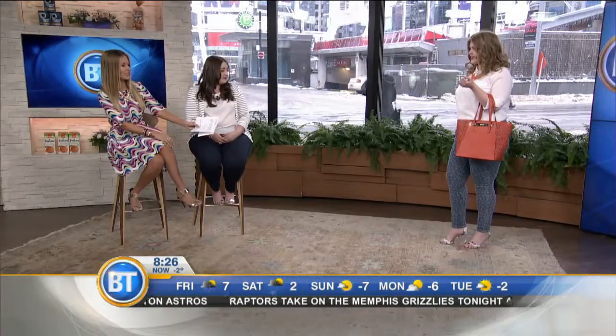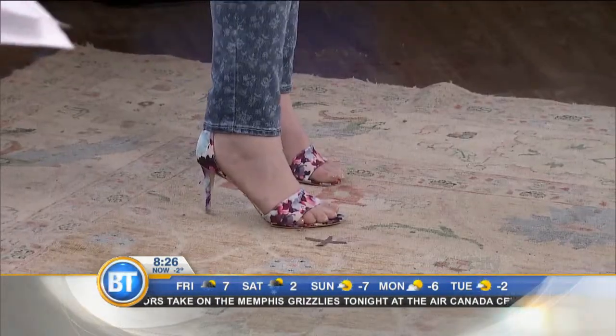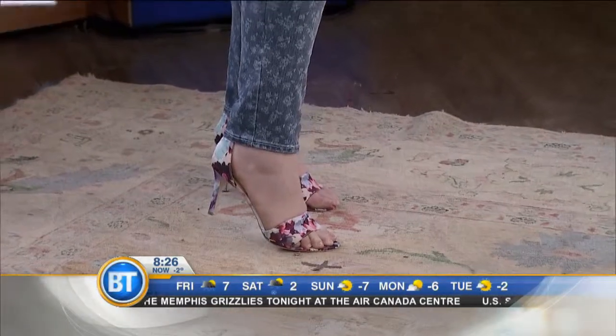Can we see the side of that heel? That is so pretty. These are gorgeous Ivanka Trump floral pumps.